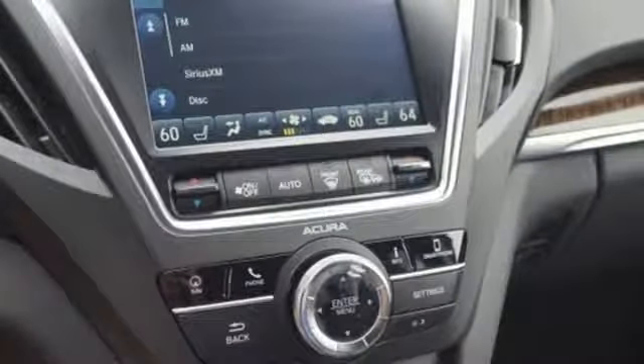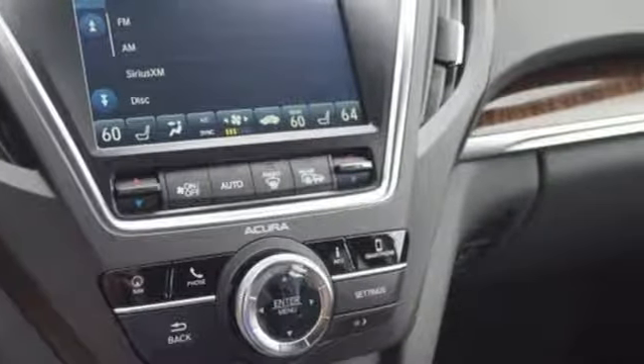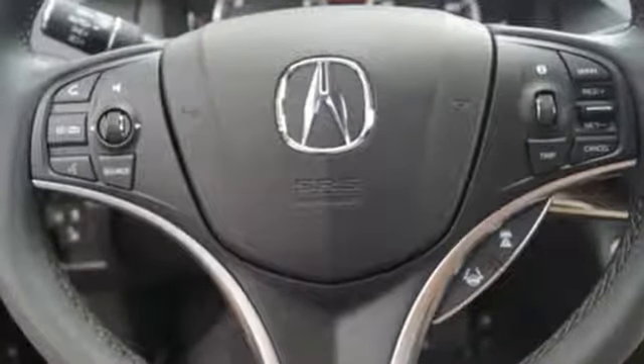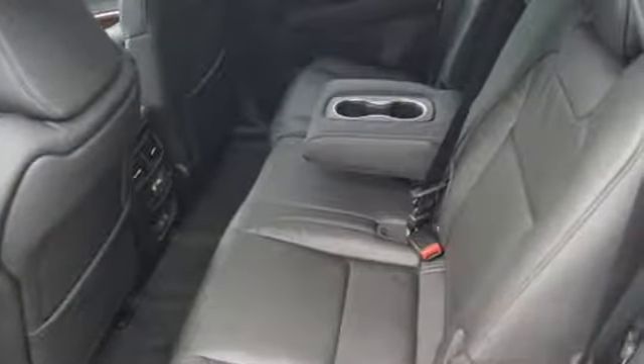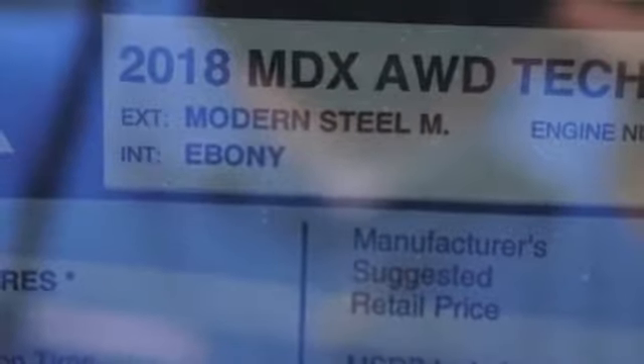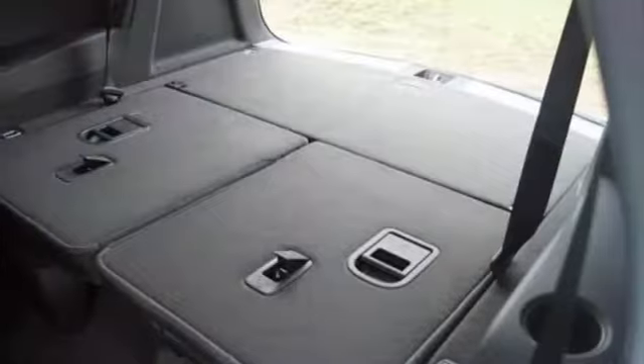Intelligent safety features including road departure mitigation and collision mitigation braking system give reassurance in harmony with the powerful 3.5-liter V6 i-VTEC engine, 9-speed automatic with sequential sport shift paddle shifters, and integrated dynamic system.